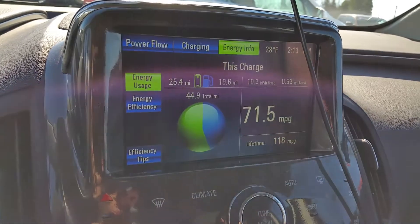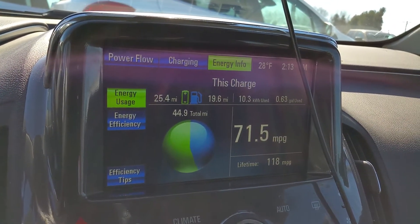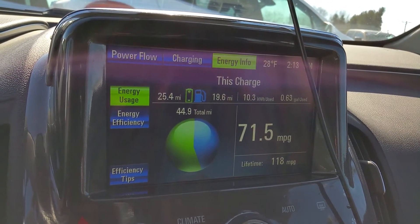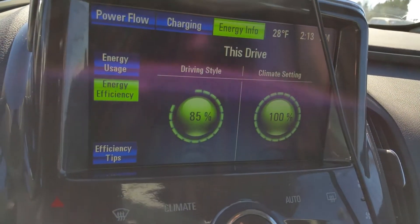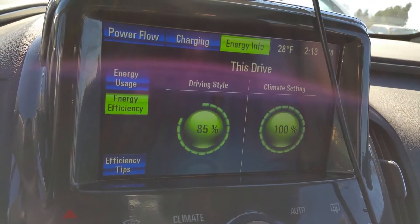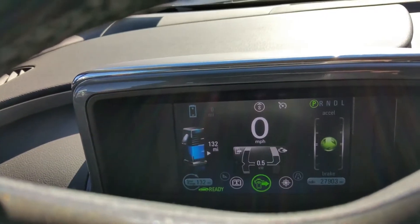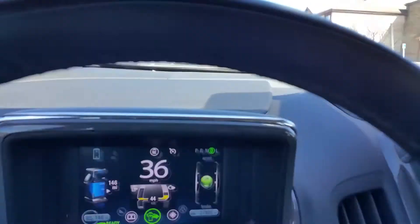Here is my ending stats for the day: 25.4 miles on battery, 19.6 on fuel, 0.63 gallons used, 71.5 miles to the gallon energy efficiency, and of course the battery is dead.